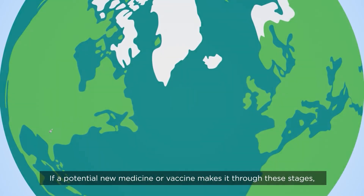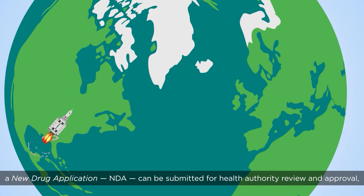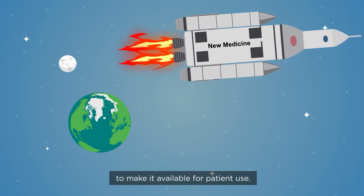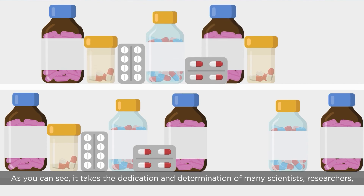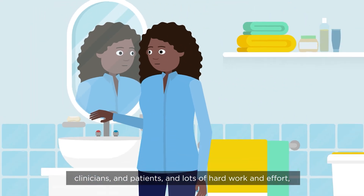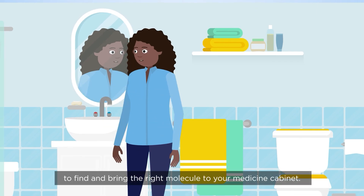If a potential new medicine or vaccine makes it through these stages, a new drug application can be submitted for health authority review and approval to make it available for patient use. As you can see, it takes the dedication and determination of many scientists, researchers, clinicians, and patients, and lots of hard work and effort to find and bring the right molecule to your medicine cabinet.